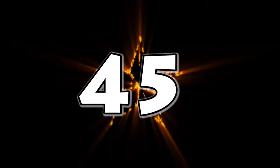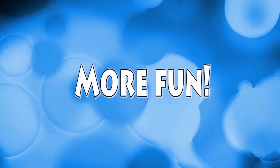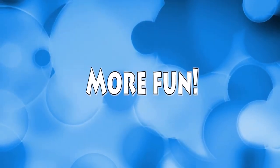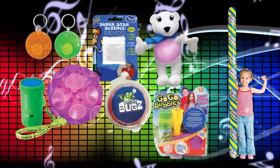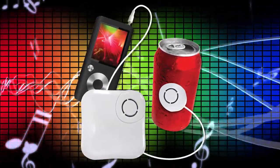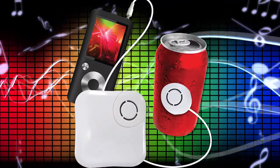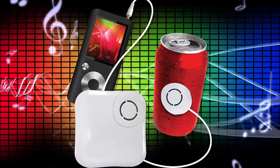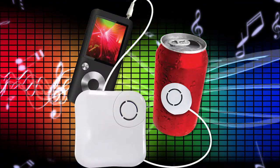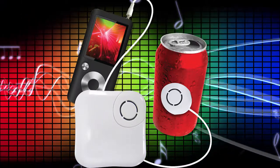Jumping up to forty-five items sold puts you in a new choice level. Like everything else in life, the harder you work, the better the rewards. Now you not only get the first eight prizes, you also get this cool music transfer system. Turn an empty soda can or empty box into a speaker — just hook the unit up to a phone, iPod, or other MP3 device and listen to the music come out of these previously empty containers.